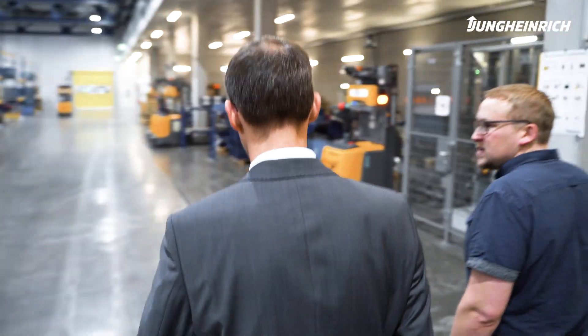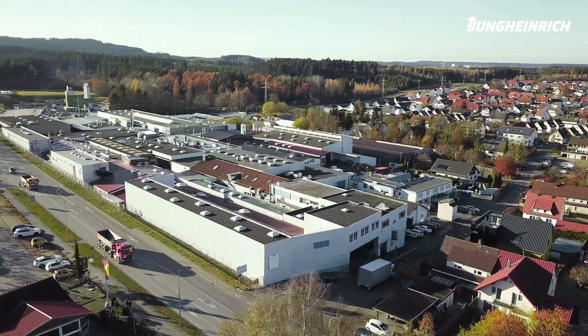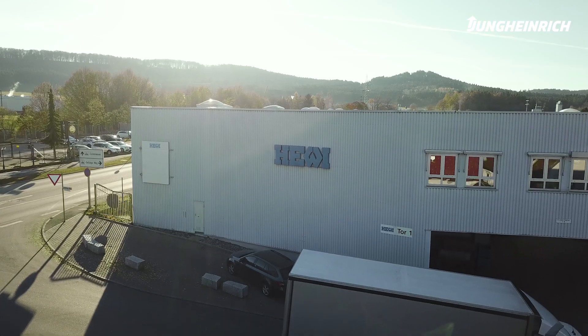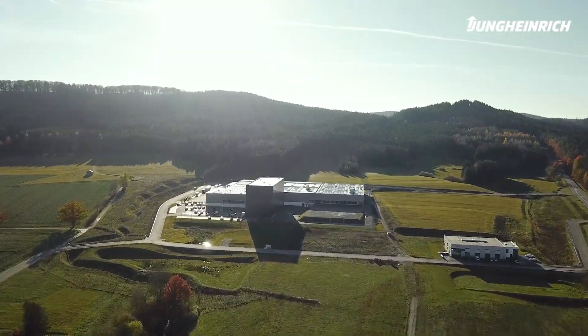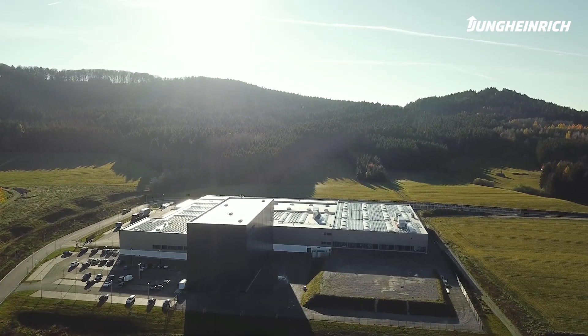My name is Günter Messmer. I am the technical director at Hevy. Plant 1 was our original location. It has now reached the limits of its capacity due to continuous growth across the various production halls. In Plant 2, however, we have room for expansion. This means we are prepared for the future and in a position to grow steadily over the next few years.